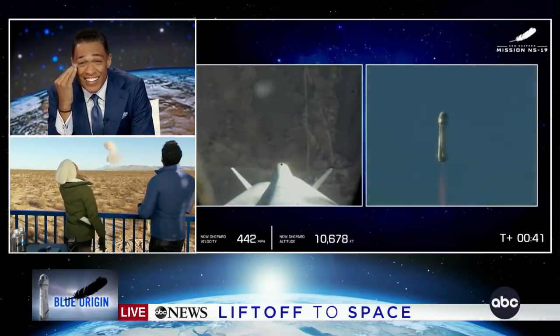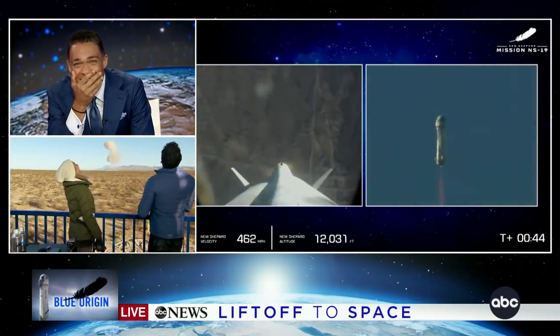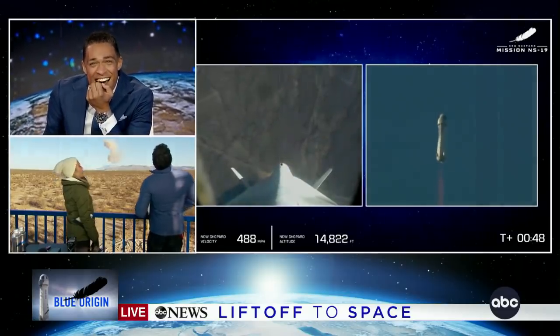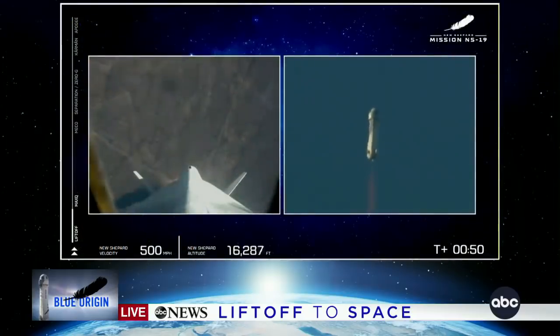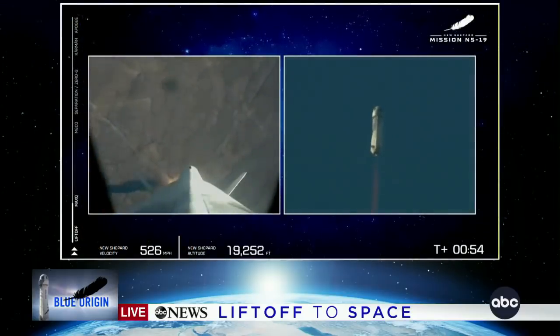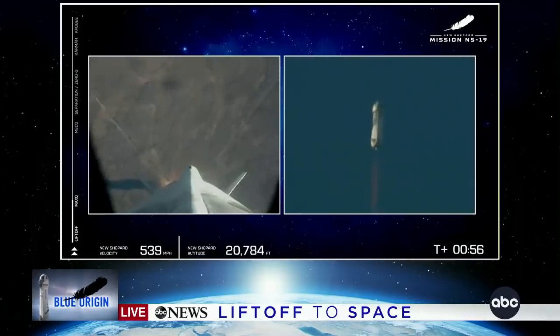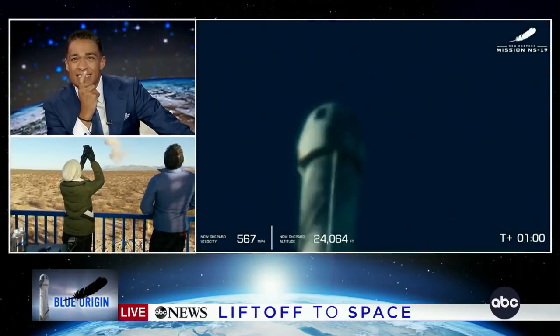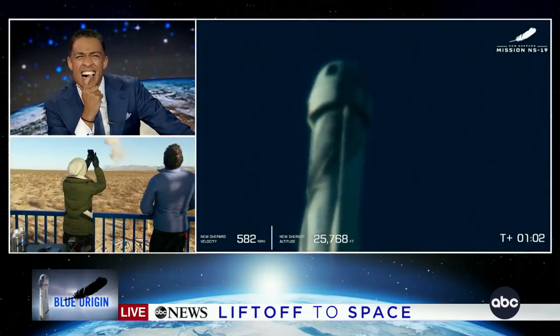Noticing that altitude bar also on the bottom of the screen, we are climbing fast. Look at that. You're going to fall all the way up — let's see if you can spot it. Wow. That is so spectacular. We punched through Max-Q.